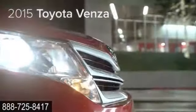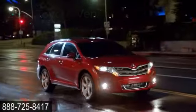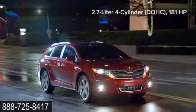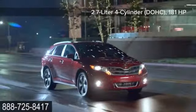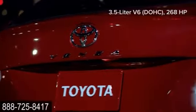Stylish versatility in one package. The 2015 Toyota Venza. The Venza offers two engine choices: a standard 181 horsepower 2.7 liter four cylinder, or an available 268 horsepower 3.5 liter V6, each with the versatility to meet your needs.